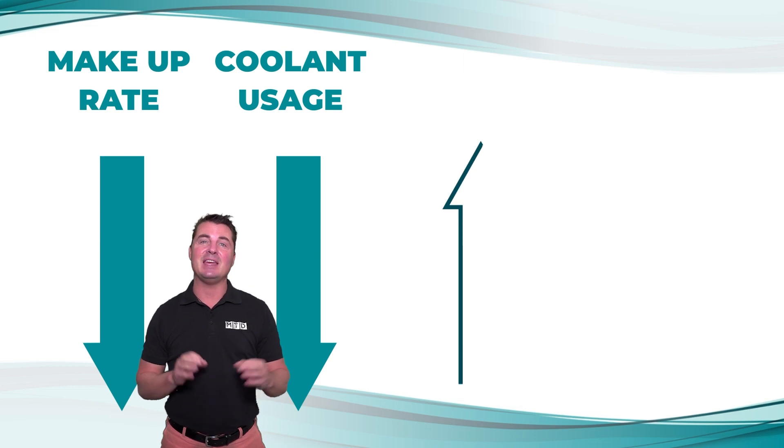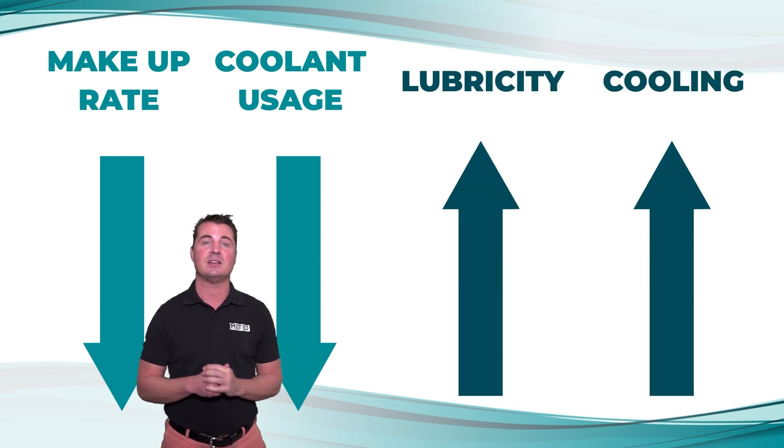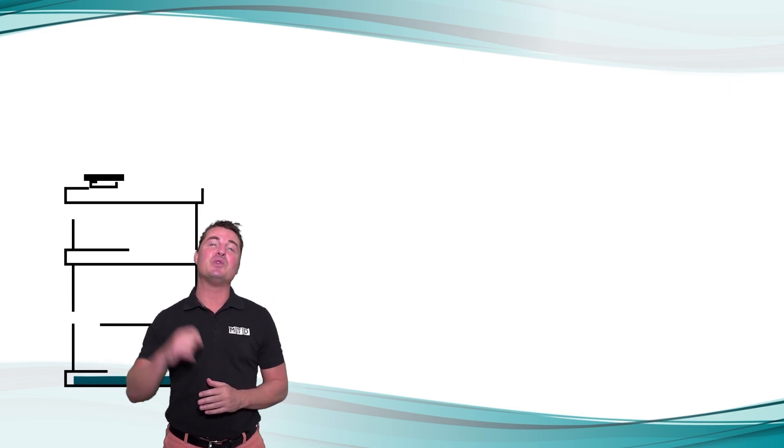They can even estimate the impact that this 30-day trial will have on your costs. But don't just take their word for it — Master Fluid Solutions will prove it.